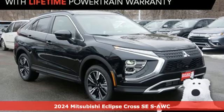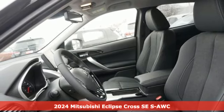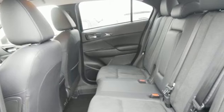Here's a new 2024 Mitsubishi Eclipse Cross. This striking compact crossover is perfect for those who love the look of success. Plus, it offers an exciting list of features.